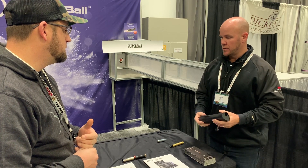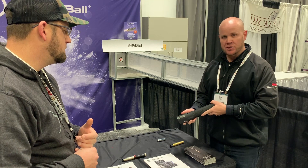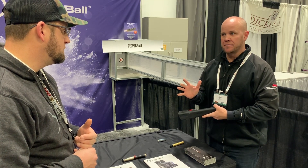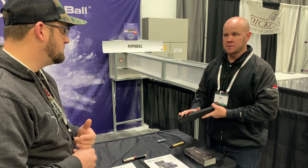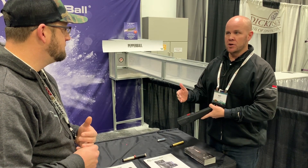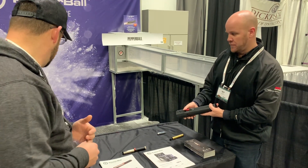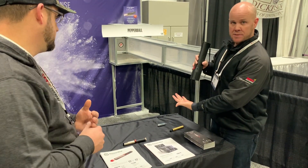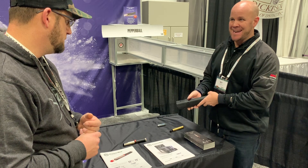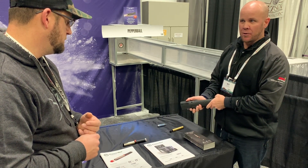The first product they launched was the LifeLite. This LifeLite is a covert flashlight that shoots five projectiles — pepper balls. When you slide the safety forward, the laser comes on, and that's the first main key to it. It's accurate up to 60 feet, powerful, and non-lethal.